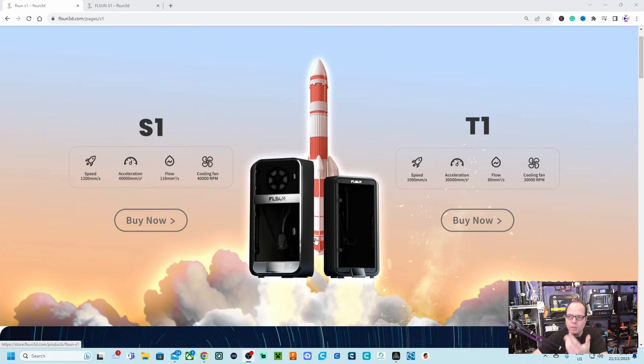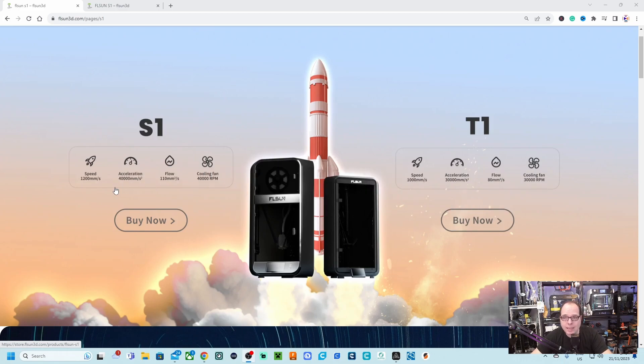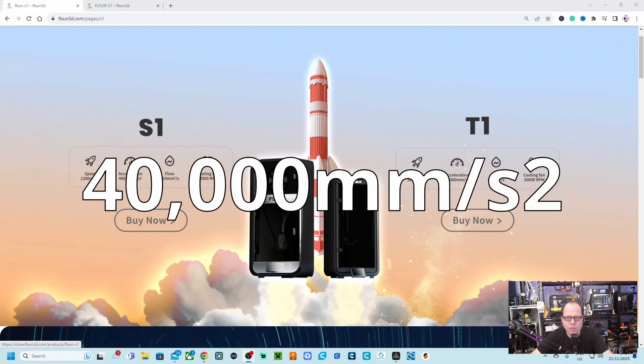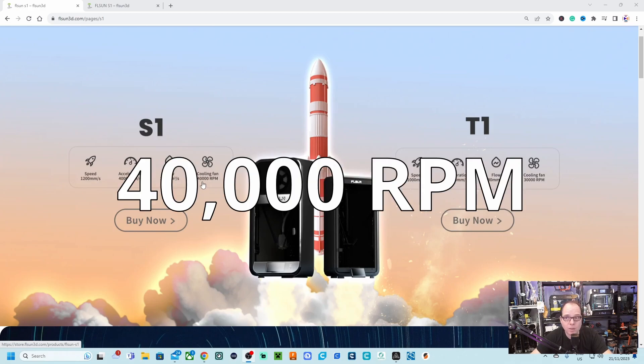What is so special about them? First of all, as you can see on the page, they are fully enclosed. We are going to analyze the pictures and the data I can find on these printers. For the S1, the speed is 1200 millimeters per second and the acceleration is 40,000 millimeters per second squared.